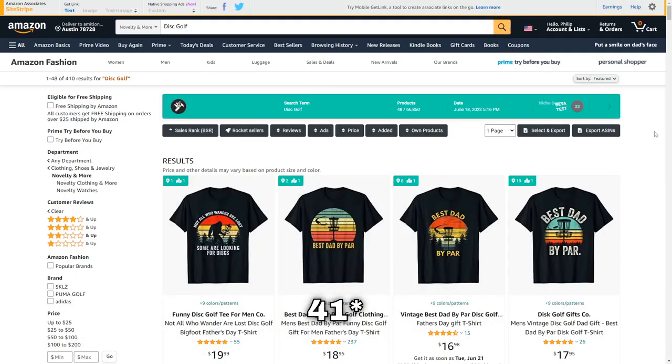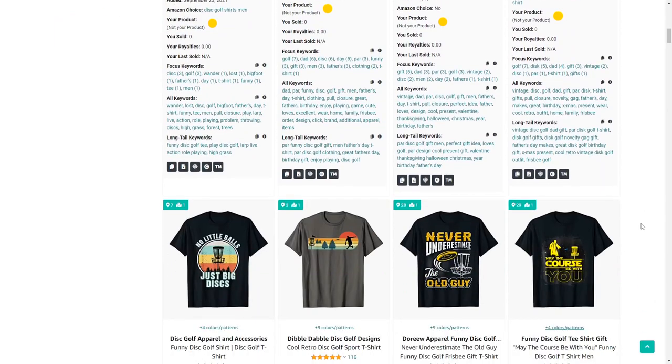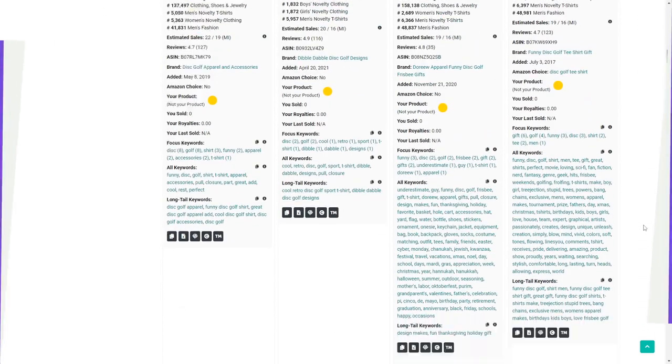Niche number 40 is disc golf — I actually can't wait to enter this niche myself because it's got very low results and a lot of these t-shirts are selling extremely well. During my research process I actually found a lot more niches like this.